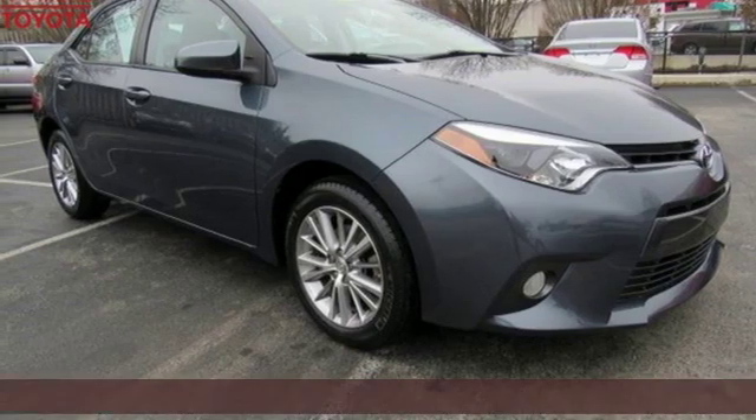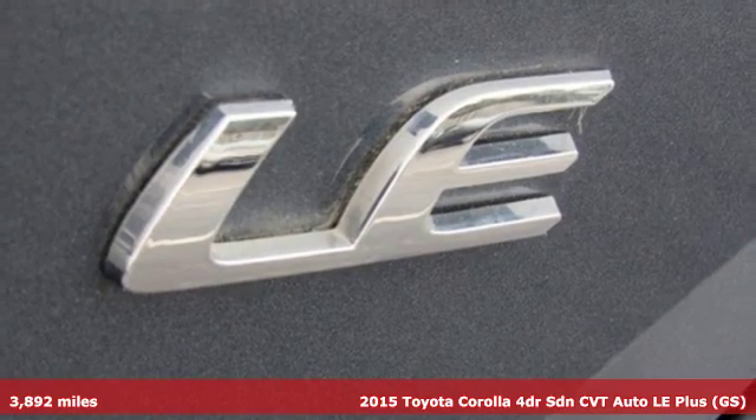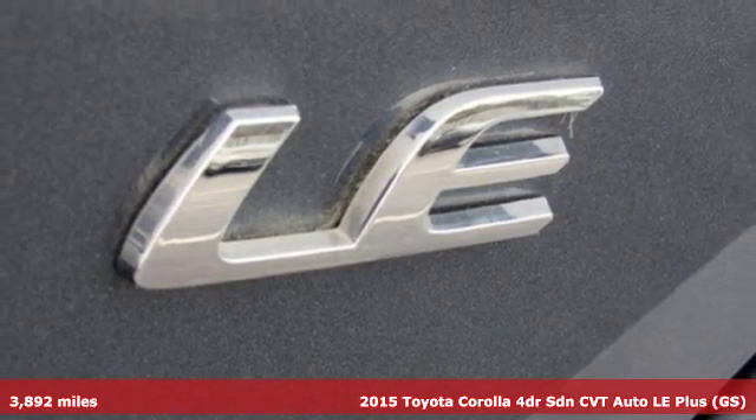Here's a 2015 Toyota Corolla. Get an all-access pass to life in a car that doesn't just get you there, it gets you.